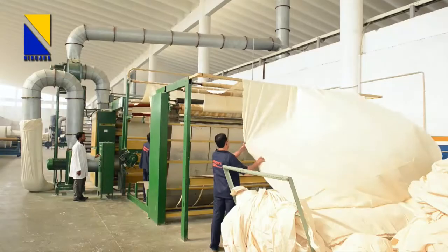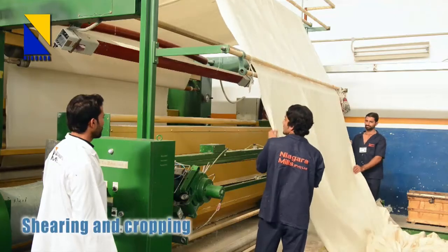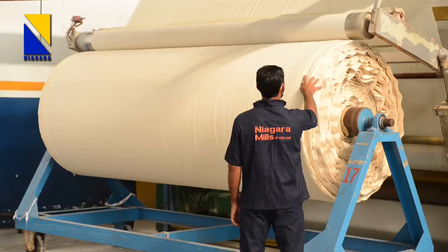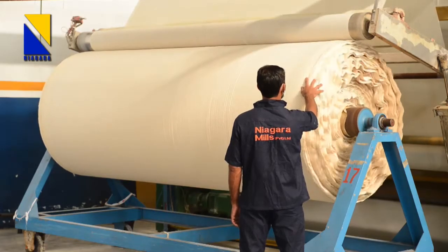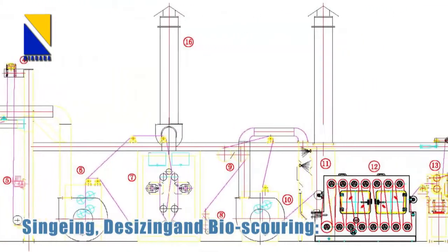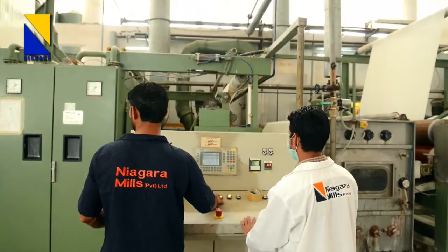The process starts with the pre-treatment of fabric, and the first operation is shearing and cropping. Niagara has an advanced version of shearing machines by Volenwieder of Germany with 3200mm working width. After shearing, the fabric is subjected to singeing, desizing and bioscouring — the three most important operations of the pre-treatment process.